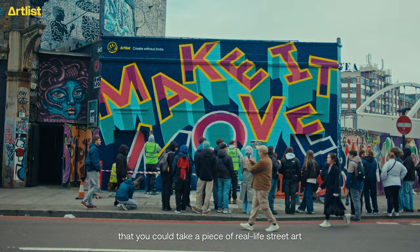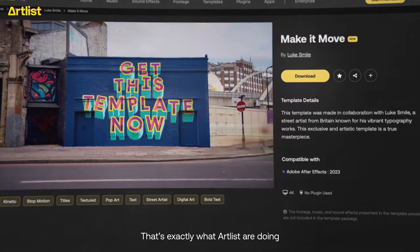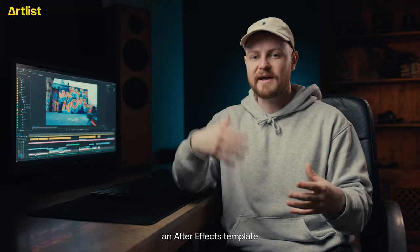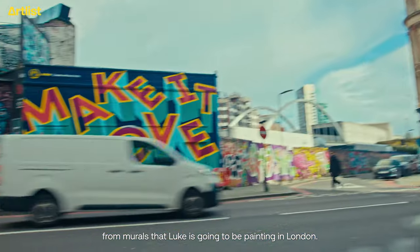What if I told you that you could take a piece of real-life street art and animate it in your videos? That's exactly what Artlist are doing with profound London-based street artist Luke Smile. Together they're teaming up to create an After Effects template from murals that Luke is going to be painting in London.